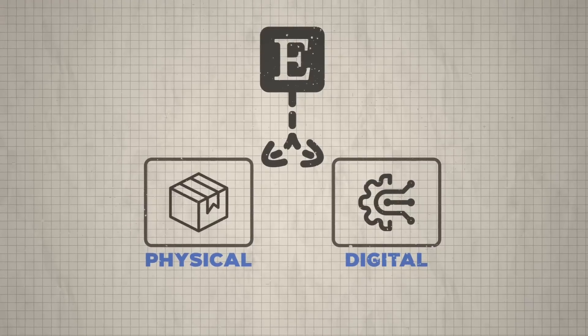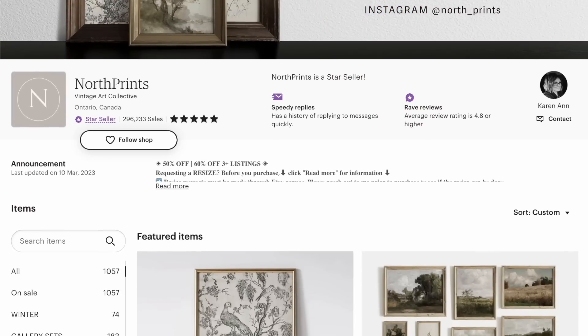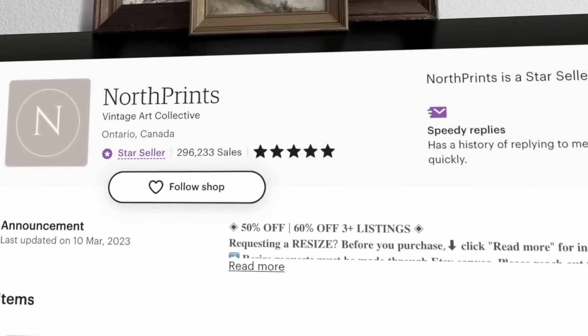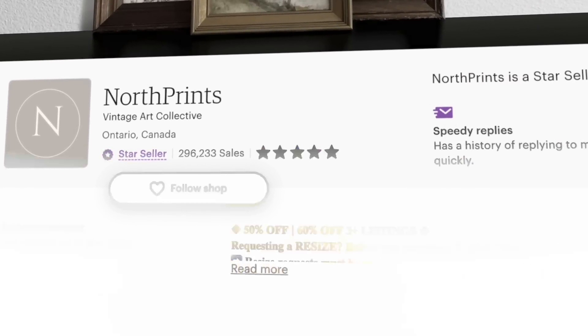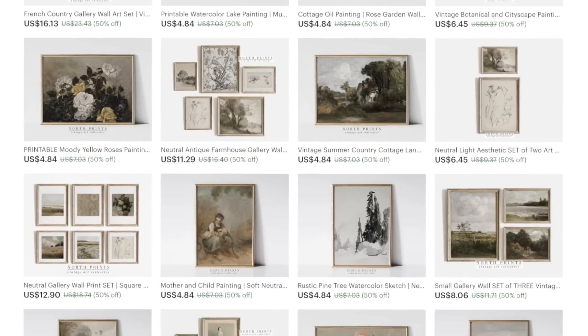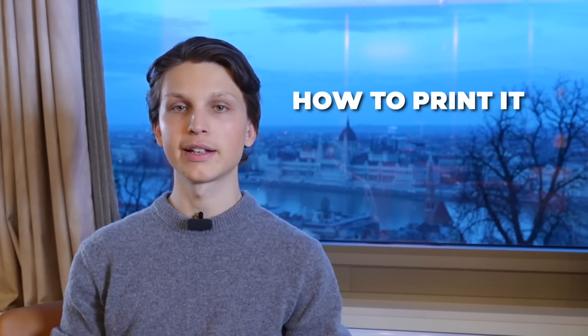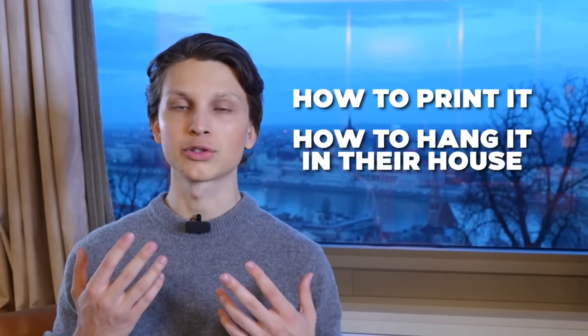Some examples of products you can sell on Etsy include digital art. This Etsy shop called North Prince has over 250,000 sales on it, and if you do the math, you can tell they're making a ton of money. What's epic about what they're selling is that most of their products are actually digital art. You can get these designs from public domain art websites, repackage them, and sell them on Etsy, including instructions like how to print it and how to hang it.